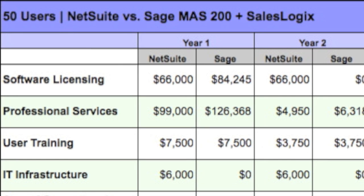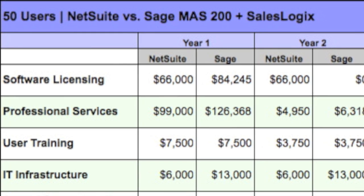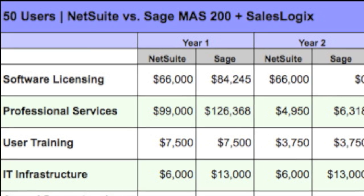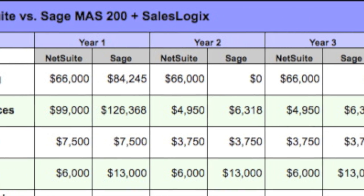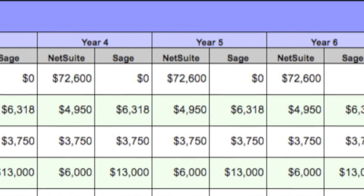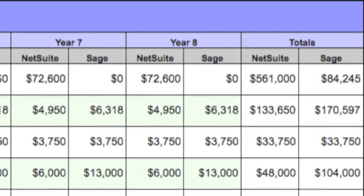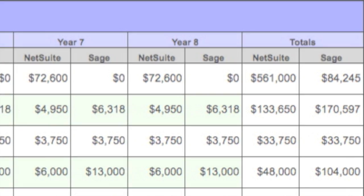The next cost category involves IT infrastructure, which is associated with the necessity to provide internet access. On top of that, we've added an additional uplift in the case of the on-premises solution, where unlike the cloud-based NetSuite alternative, there is an additional cost component for security and utility-type maintenance, which would include the cost for maintaining firewalls and network oversight.